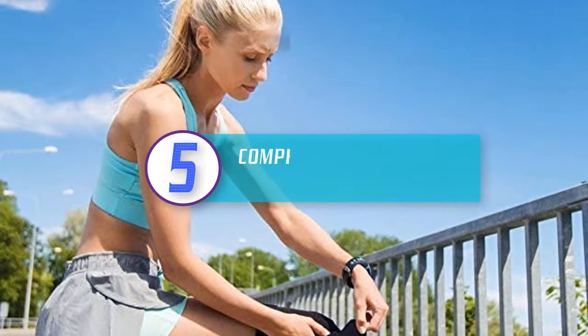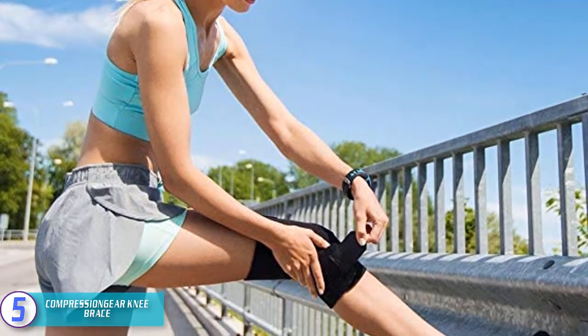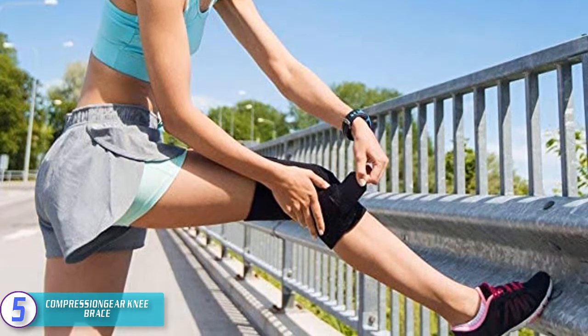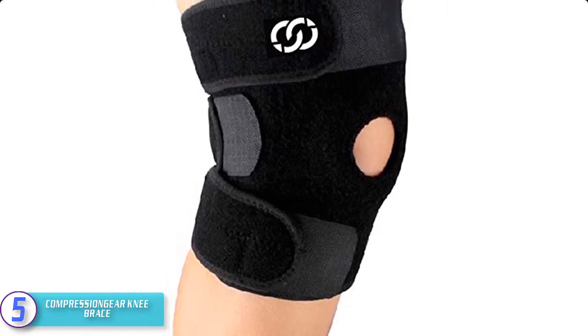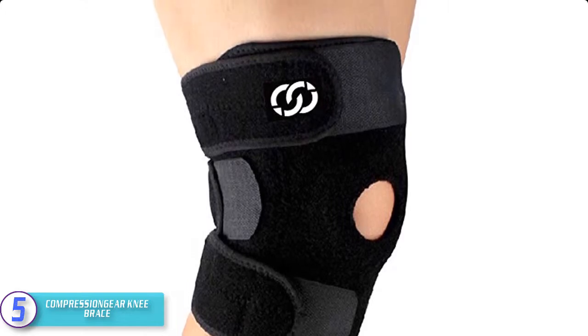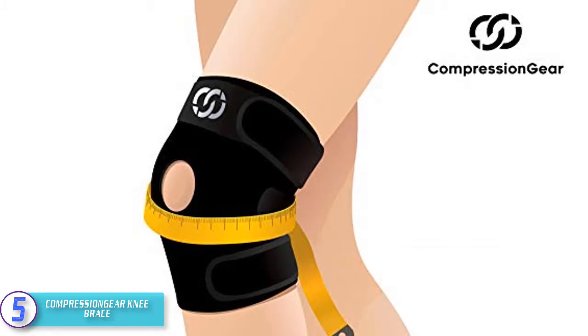Starting at number five, we have the Compression Gear Knee Brace. Do you want one of the best knee braces for running that will allow you to move your knees freely? This is a smart and effective knee brace that will offer you the best support for your kneecap. It also allows for more comfort as it will allow your knee to breathe. Besides this, it is easily adjustable for reliable and convenient service.